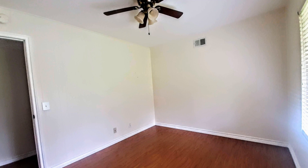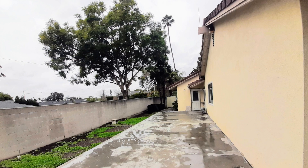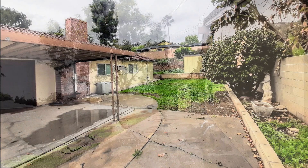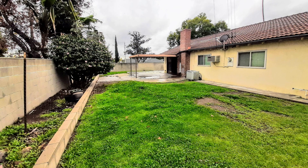If you are interested in this Glendora, California rental property or want to know what other rentals are available in the area, contact us today. We are ready to help you find your next home. Give us a call now and book a showing. Our number and website is in the description below.